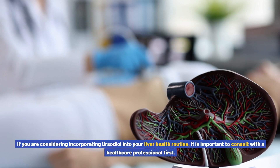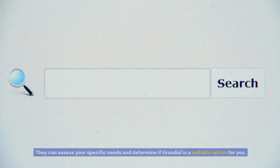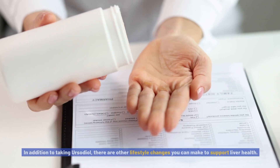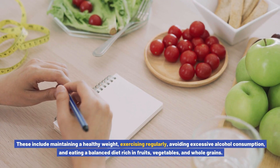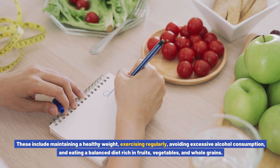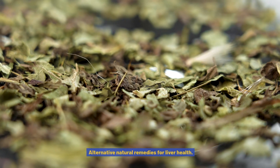If you are considering incorporating ursodiol into your liver health routine, it is important to consult with a healthcare professional first. They can assess your specific needs and determine if ursodiol is a suitable option for you. In addition to taking ursodiol, other lifestyle changes can support liver health, including maintaining a healthy weight, exercising regularly, avoiding excessive alcohol consumption, and eating a balanced diet rich in fruits, vegetables, and whole grains.